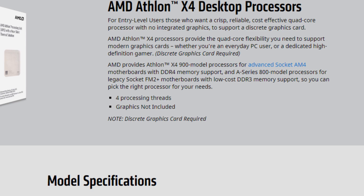AMD has also announced the Athlon X4 desktop processors, which would need a discrete graphics card. All those chips would be AM4 socket compatible with support for DDR4 memory. The A-series 800 model would be FM2+ socket with DDR3 memory support.